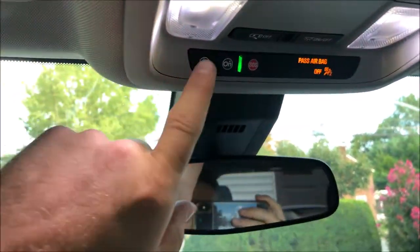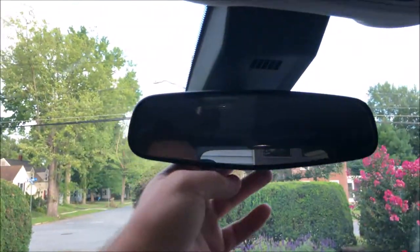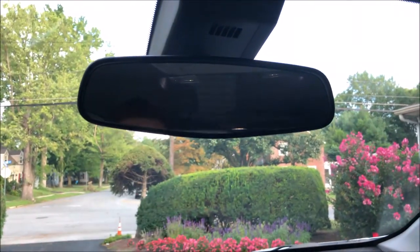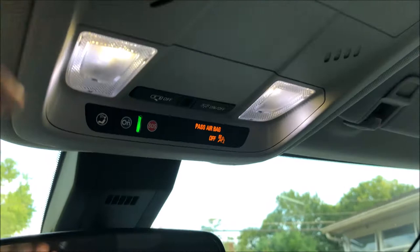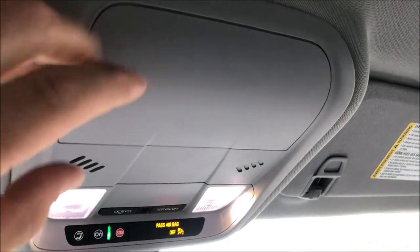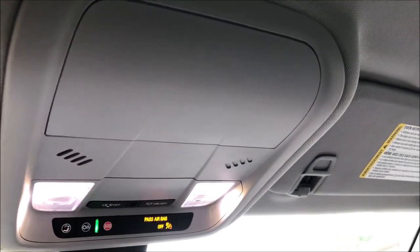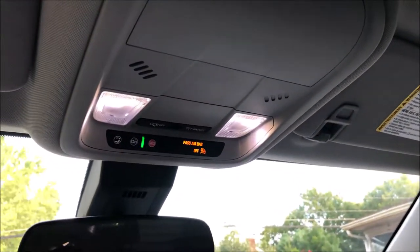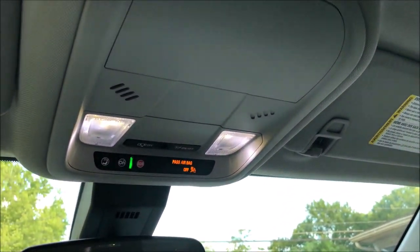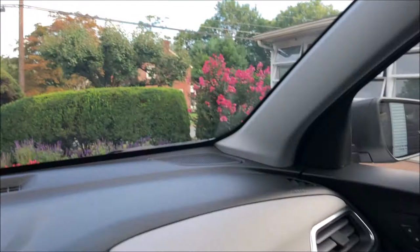There are LED lights and OnStar controls here. This is not a self-dimming mirror, although that is an option — that's just manual. You have your light controls up here. This piece right here — I thought that's where you put sunglasses or something, but it is not. That is a blank. This vehicle does not have a sunroof, so the controls for that would be there, as well as the Home Link garage door opener buttons.